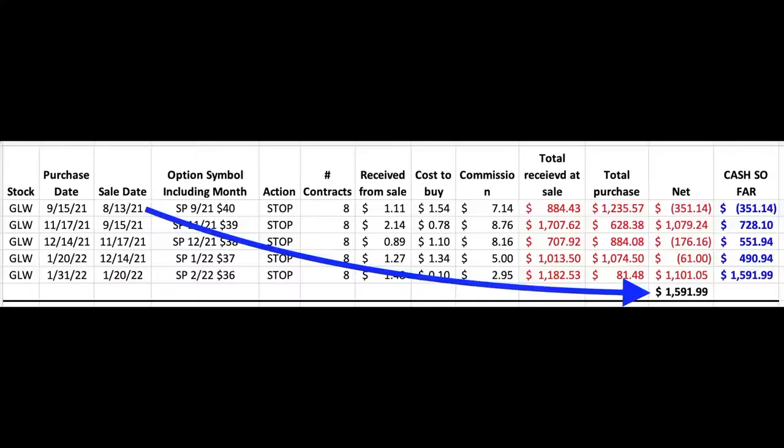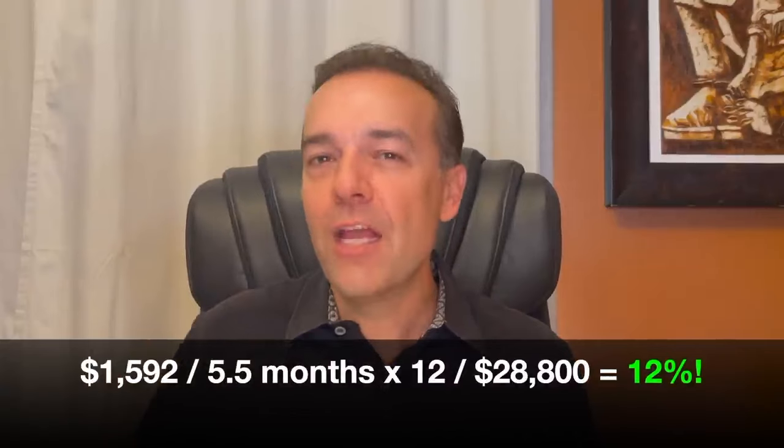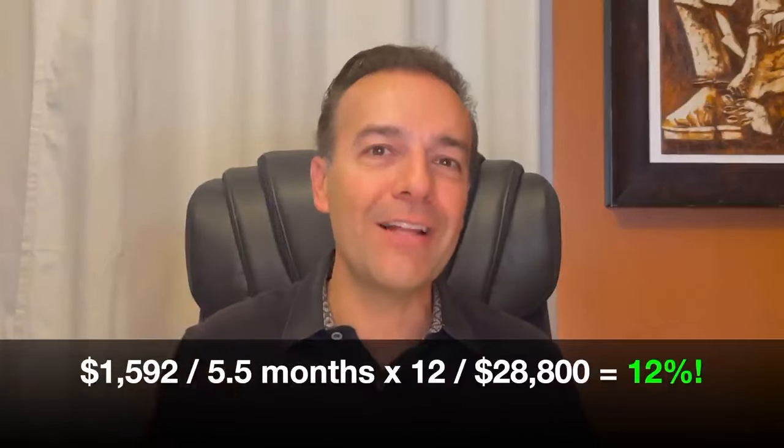So what kind of return were we able to generate on a position that consistently went against us since we entered it? In all, we were in this position for five and a half months. We ended up putting a net of $1,592 into our pocket. At the end, we had $28,800 at risk. If we annualized that return, it equates to just over a 12% annualized return on capital — not bad for a position that went against us almost the entire time.